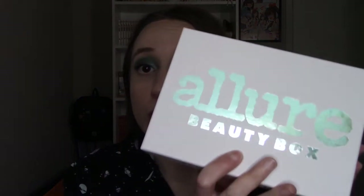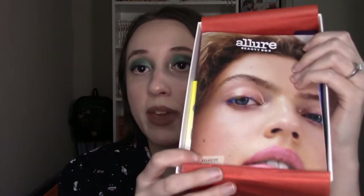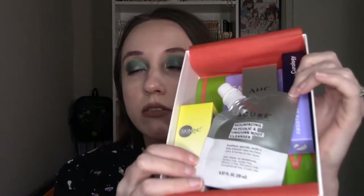So without further ado let's go ahead and see what's in the box for the month of May. When you open it up the first thing you have is this tissue paper, and then you pull back the tissue paper and you have a little pamphlet on the inside that's basically going to tell you about the products. Here is just a little glimpse of the box for this month — looks like it's pretty much all skincare, very skincare heavy.